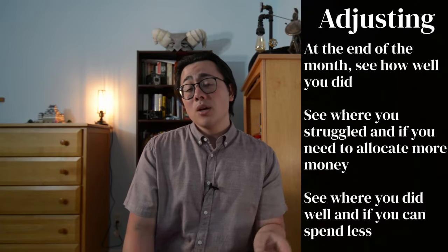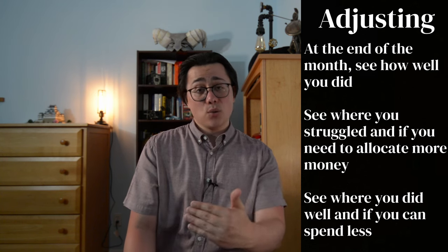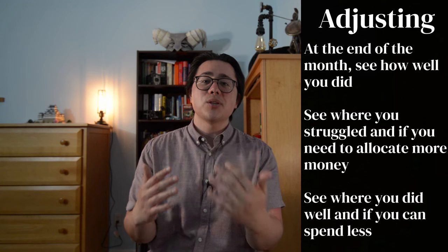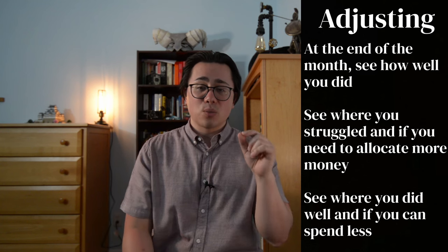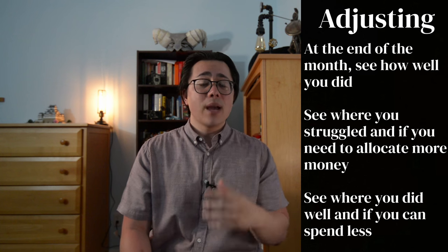At the end of the month, you check all of your categories. If you went over, why did you go over? If you stayed under, can you keep it low? Maybe it was a fluke this month. And you keep adjusting every single month. Eventually, you'll get to the point where your categories will be exactly where they need to be for the foreseeable future. This will help you a lot staying in line and saving a ton of money for your future, making sure you're not spending money lavishly and randomly on things that you don't need.